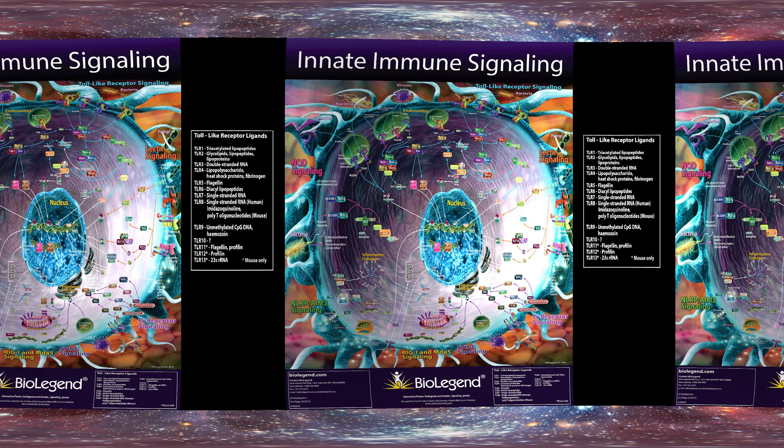Welcome to the BioLegend Innate Immune Signaling Poster in 360 Degrees. Let's start with toll-like receptor signaling.